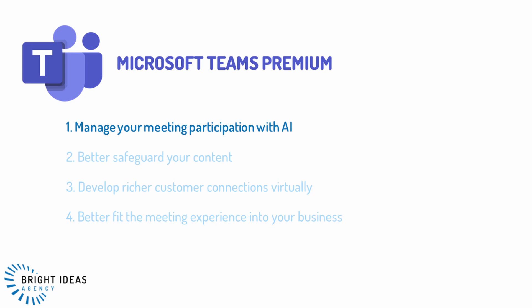The first category is managing your meeting participation with AI. According to Microsoft's 2022 Work Trends Index, attendance at meetings has increased over 150% since March 2020. With more meetings about the work there may be less time to do the work, and this is where AI tools built into Teams Premium might start to help.